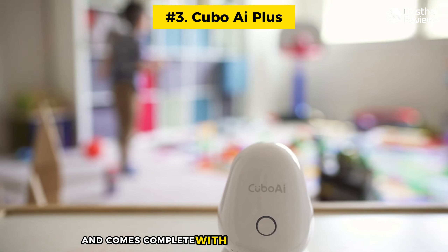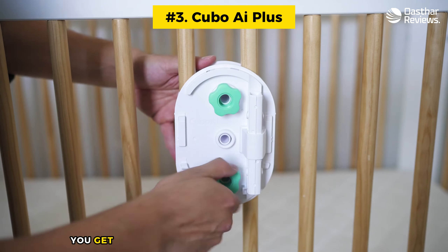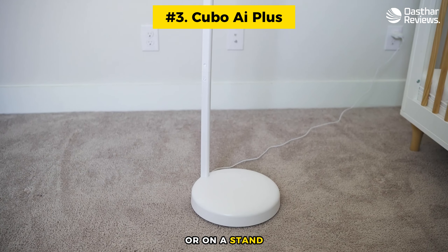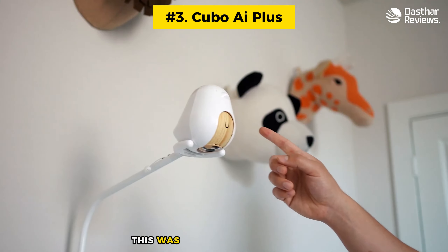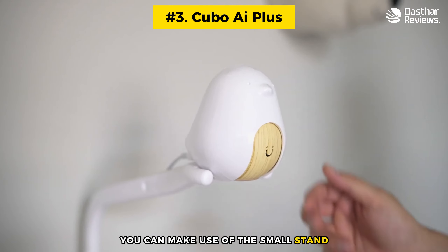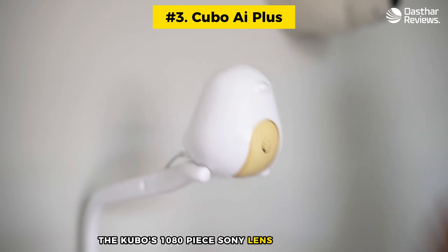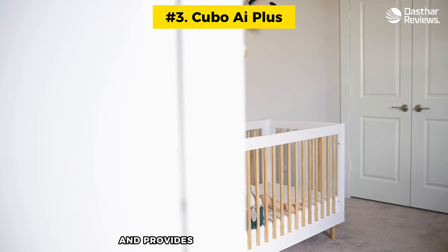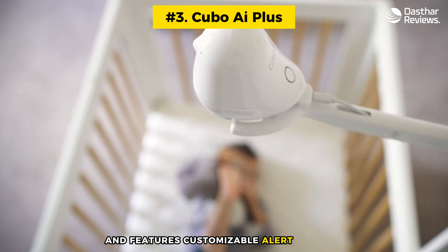Made from child-friendly polycarbonate, the Cubo AI Plus is designed to look like a bird and comes complete with bird chirping alert sounds — a sweet touch. In the box you get an attachment to place the device on the crib or on a stand so you can position it for the best view; this was a little fiddly to set up but sat firmly in place once finished. Should you want to move the monitor from room to room or travel with it, you can use the small stand. The Cubo's 1080p Sony lens is wide-angle and rotatable, giving a good range of view and a crystal clear picture.